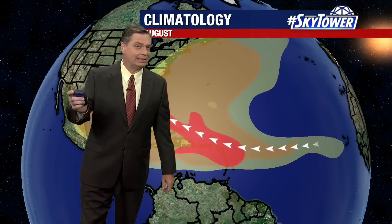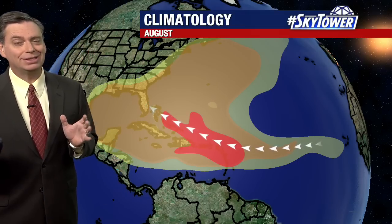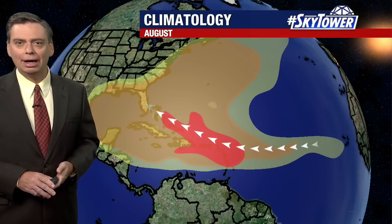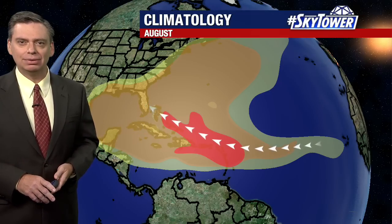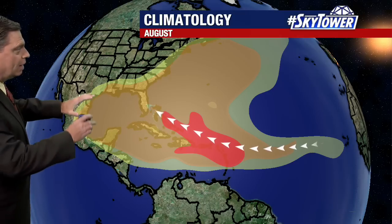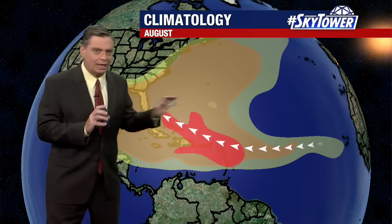The next name on the list is Danielle, and we're still waiting to see when that's going to happen. We're starting to see more and more signs that activity is going to get a little more active as we go through the next several days and really over the next couple of weeks — so throughout the month of August, the areas that we're looking at are really pretty much anywhere.